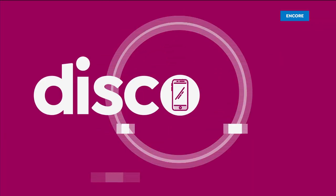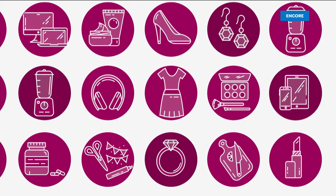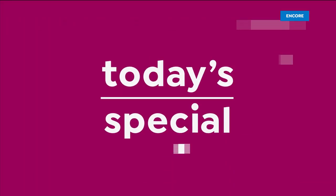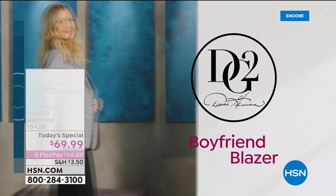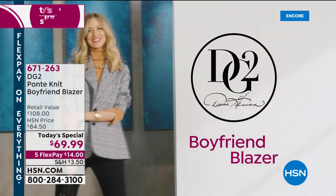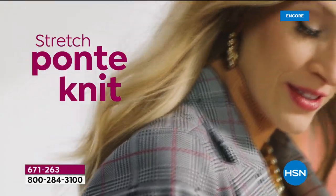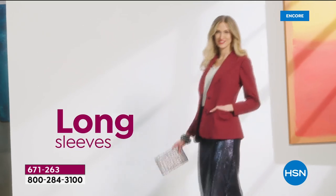HSN. And tonight she's designing just for you. It's going to be an exciting night. Let's take a look. All right, everybody, you've been waiting for it. It is time to shop for this incredible Mad for Plaid blazer.